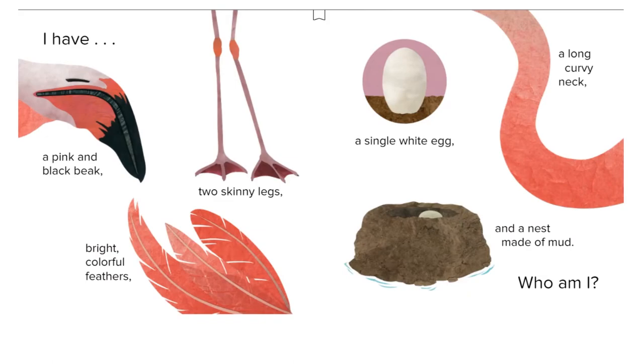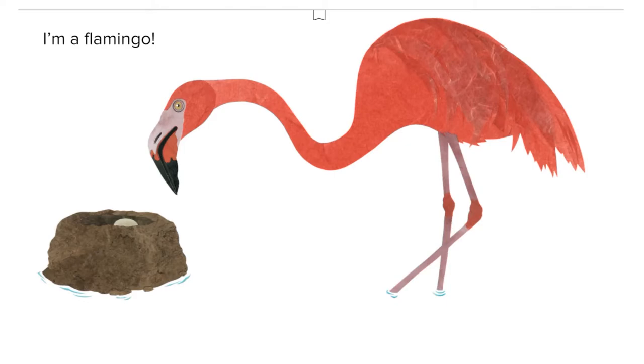I have a pink and black beak, two skinny legs, bright colorful feathers, a single white egg, a long curvy neck, and a nest made of mud. Who am I? I'm a flamingo!